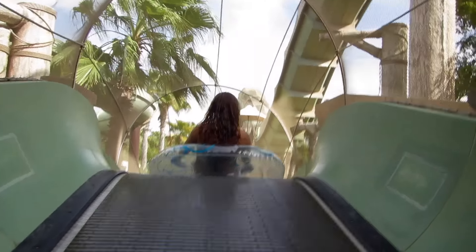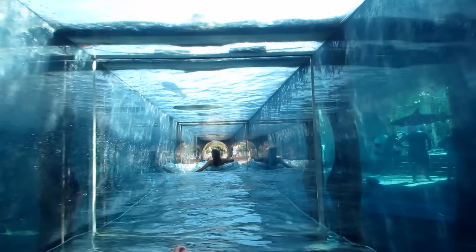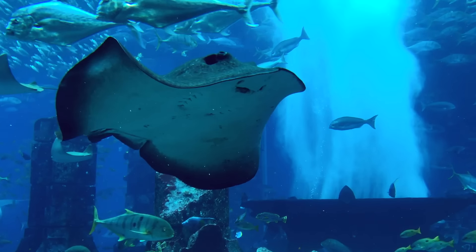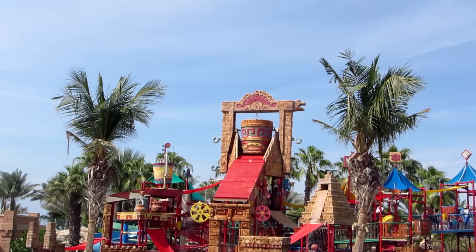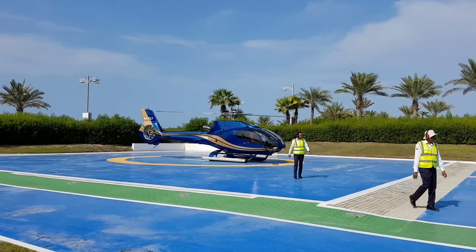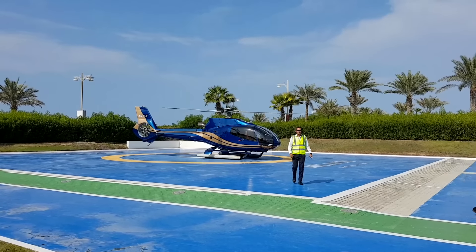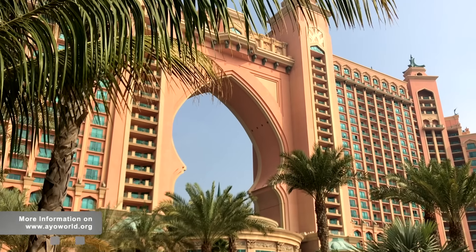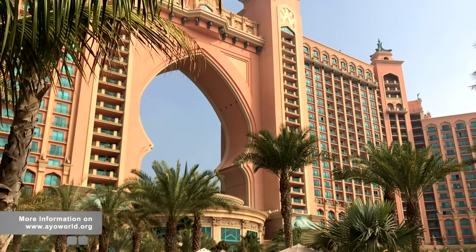Overall, Atlantis is a gigantic adventure park that offers one of the best accommodations in the world as well. It is home to the Lost Chambers Aquarium, the Atlantis Water Park, the Dolphin Bay, a shopping mall and a helicopter service, just to name a few. We will be telling you more about all of these in detail later on, and you can find further information on our website.